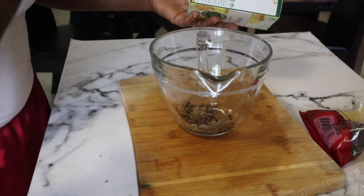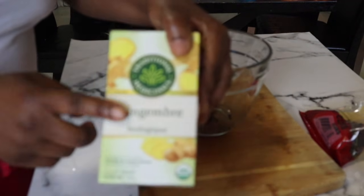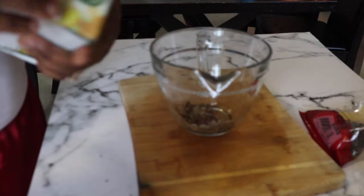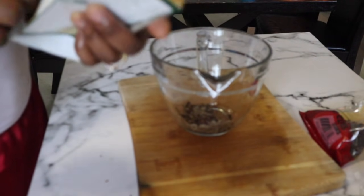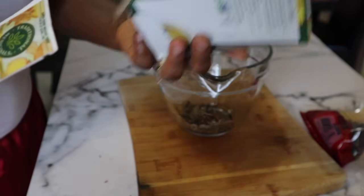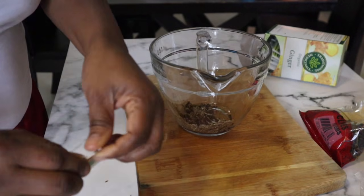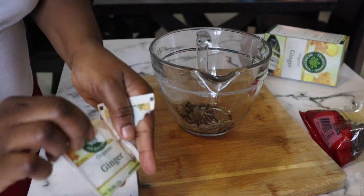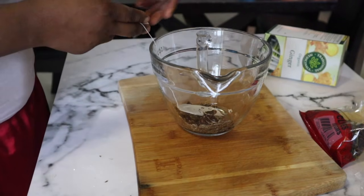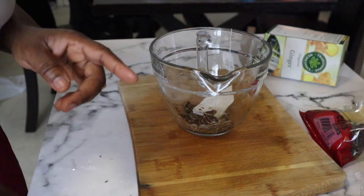You can use the fresh ginger if you want, but because we need it right away in our system, the fresh one takes so long to release its flavor and nutrients. That's why I'm going to use the powder tea form, which is organic. When you're trying to help yourself, you want something organic. I'm going to put it right in the bowl.